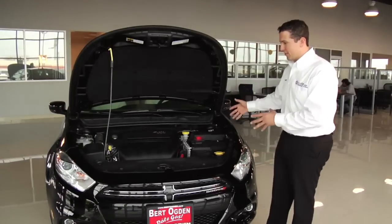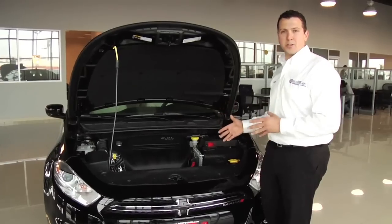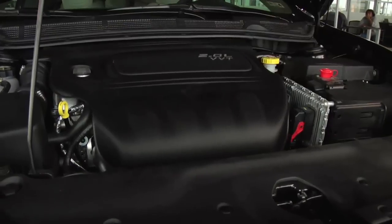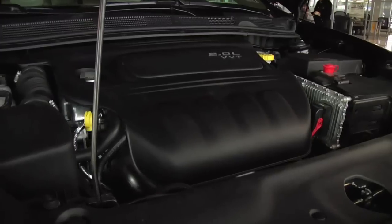With a car this aggressive looking and its exterior styling so unique to its class, Dodge had to come out with three unique powertrains to make this vehicle very comfortable and very performance oriented on the highway. There are three different powertrains available: a 1.4 liter four-cylinder engine and a 2.0 liter — like this one here — making 160 horsepower.